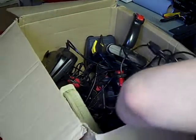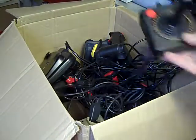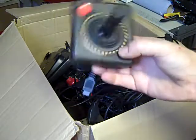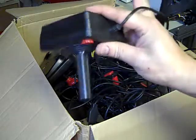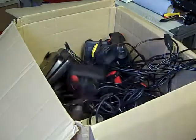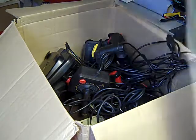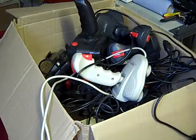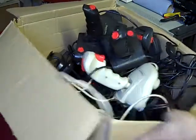The rest in this section are pretty much the same as what I've just shown you. There are some more Atari 2600 joysticks - these are always good. So we've got some more Atari 2600 joysticks in there. Let's move on to the next box.